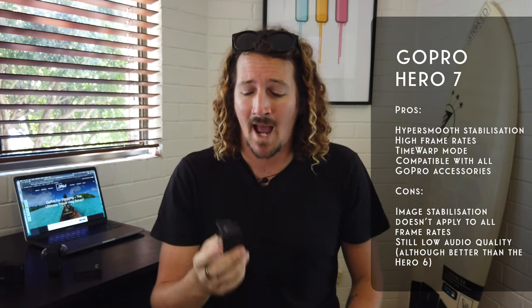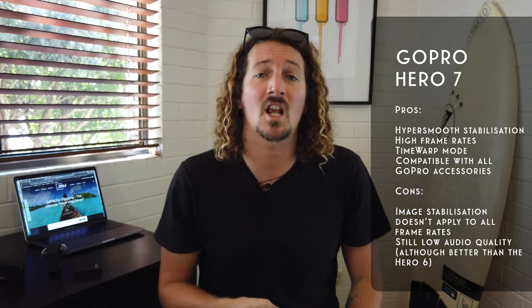Next up is the Hero 7. This was the first GoPro to introduce hyper smooth with that gimbal quality smoothness. It also upped the frame rates on a few options, so you've got really nice slow-mo options, which is great for travel videos. And of course, you've also got inbuilt functions like time warp, which are great for being creative.